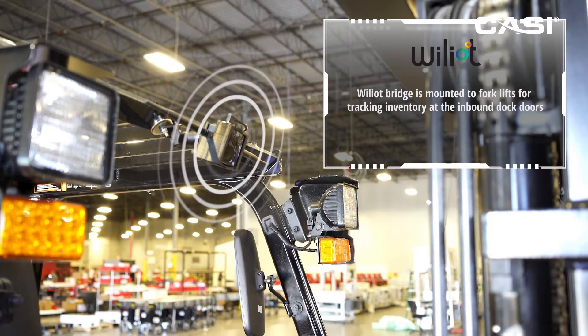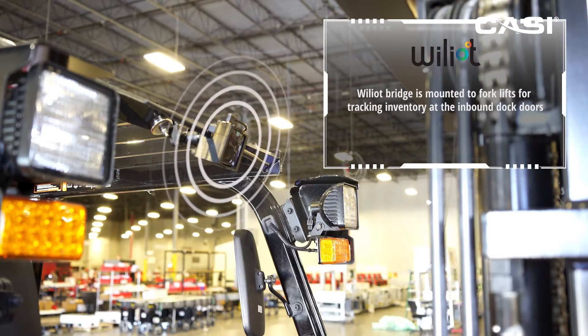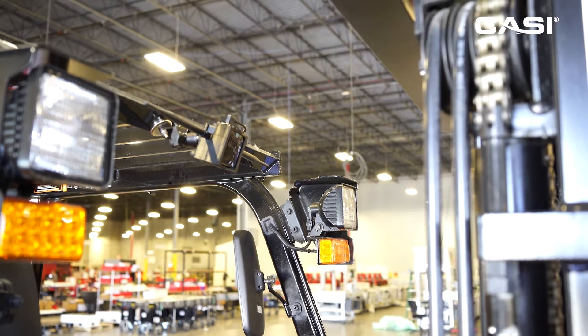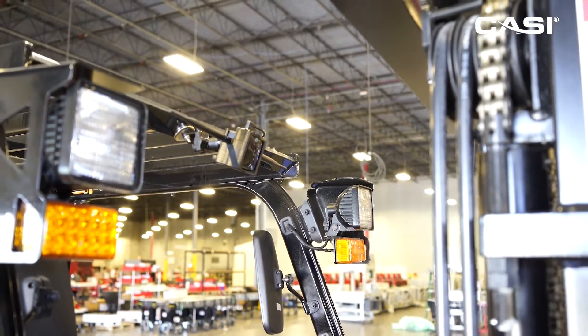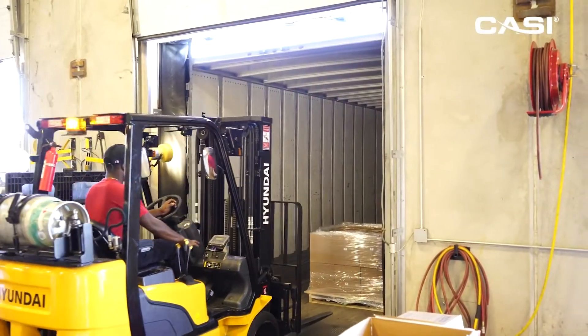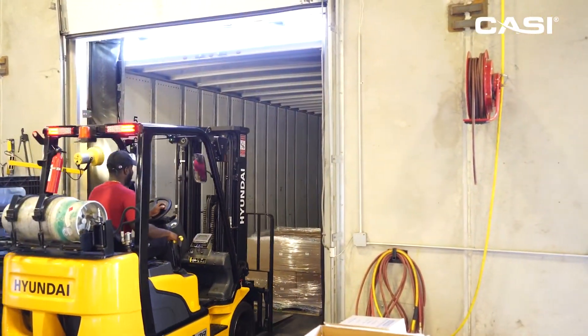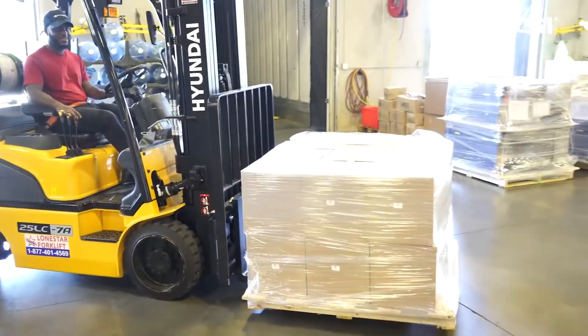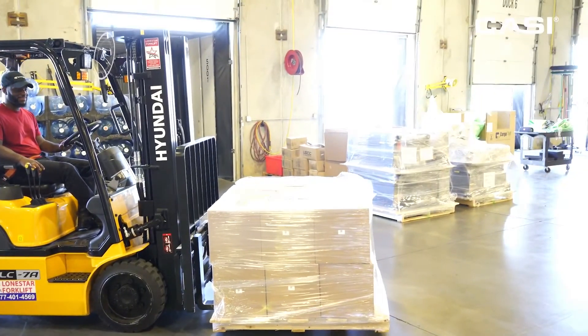A Williott bridge has been mounted to a forklift with a CASI installation kit. As this forklift begins to pull pallets off of the truck, the bridge sends RF waves to energize the BLE tags on each box. These individual BLE tags then send the box's identity back to the bridge.